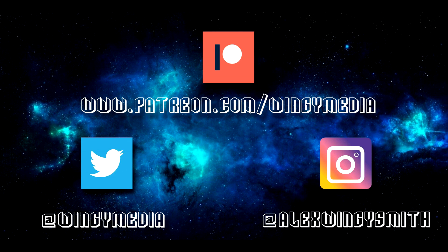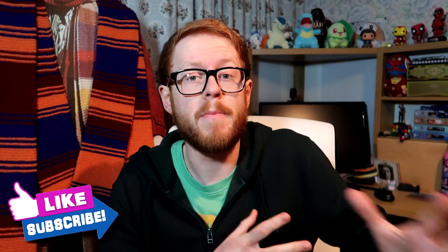Hello everyone and welcome back to a brand new episode of Ranking Doctor Who. In this episode we're looking at sonic screwdrivers. This was actually a Patreon suggestion by Shane Kerr, so thank you very much for your suggestion. On Patreon, I take video suggestions from you guys — it does take a while because of other videos I've got planned, but I will get around to it eventually.